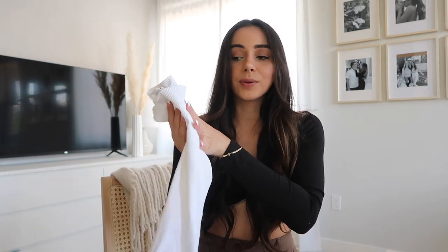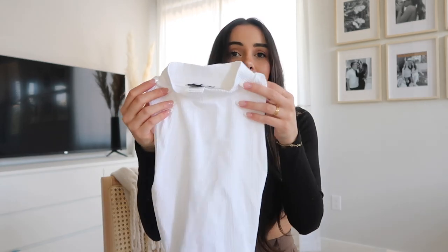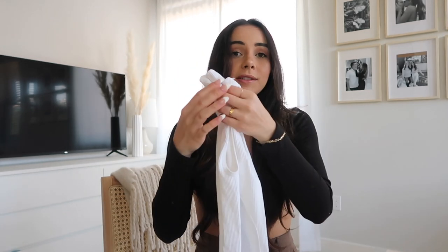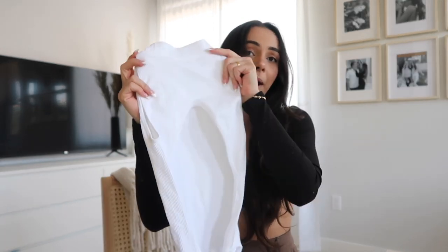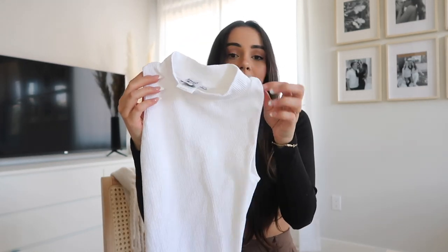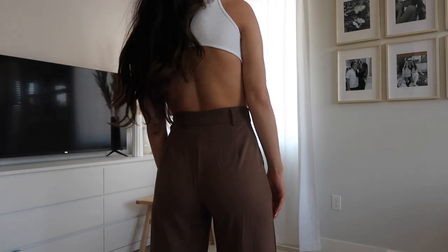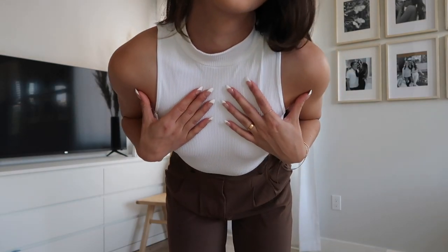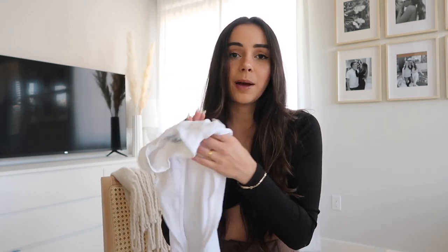I will for sure be wearing this a bunch. If there's only one piece that you want to get from this haul, I would definitely recommend it be this piece because I could wear it in so many different ways. It's so comfortable and super flattering because the back is open. It's a little tank top that's actually a high neck. When I ordered it, I didn't even notice the back was open, so I was super surprised and very happy about it. I already wore this top in a picture — shout out my Instagram. You'll see it in the try-on. Obsessed with it.